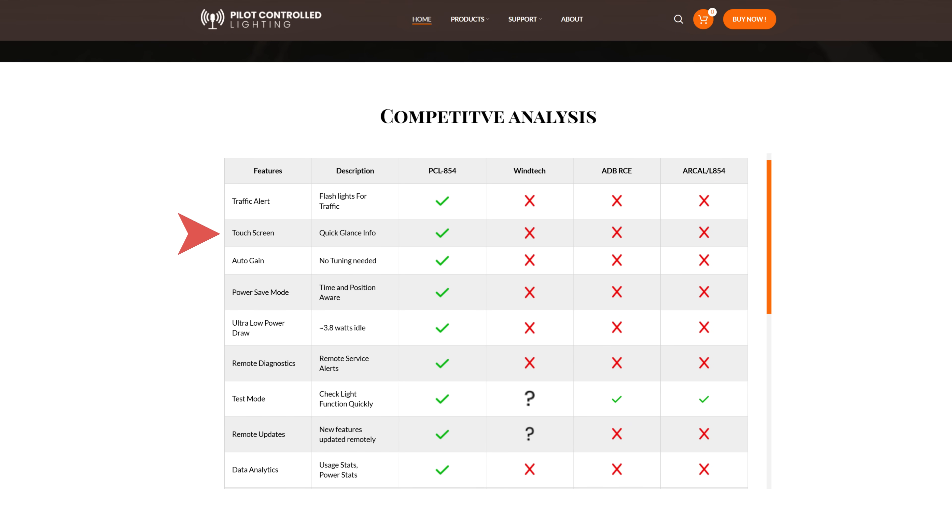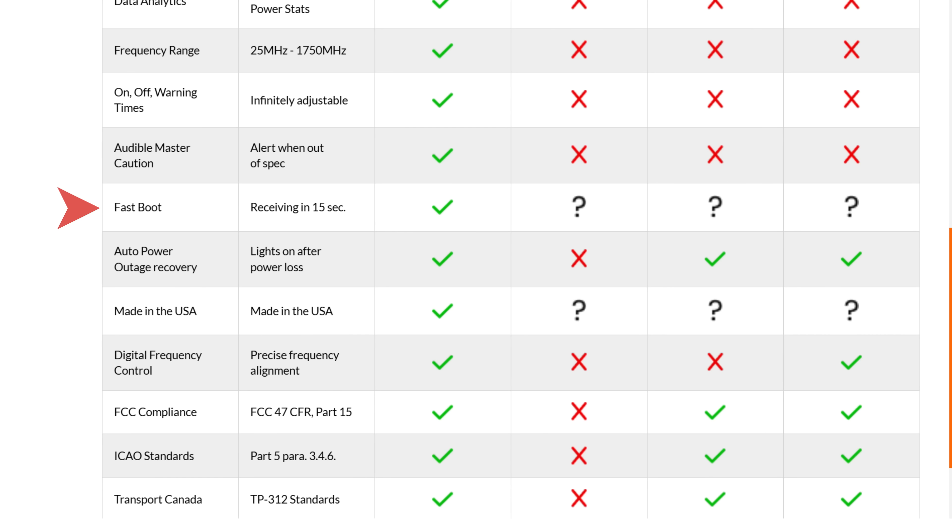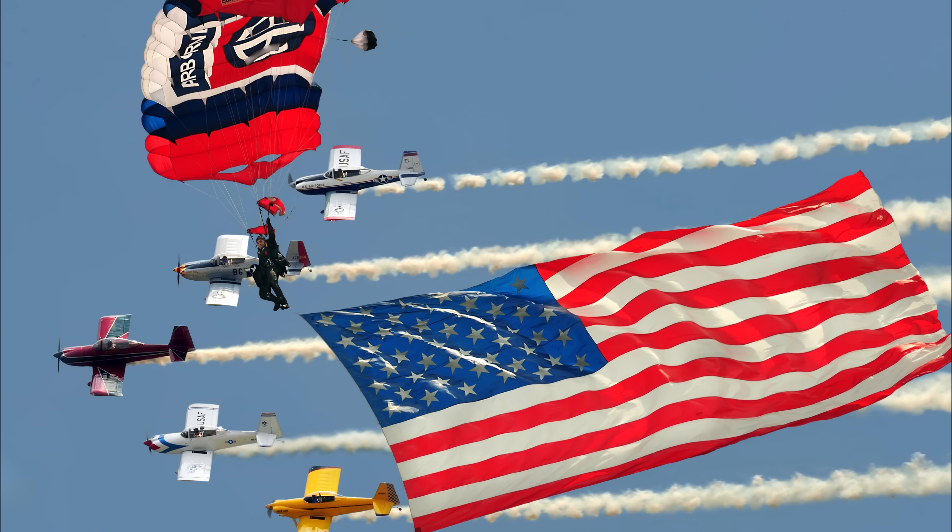Traffic alert, touch screen, auto gain, power saving features for those locations where energy is at a premium or off-grid. Remote diagnostics, data analytics, fast boot, auto power recovery, digital frequency control, FCC, ICAO, FAA, and Transport Canada standards. And let's not forget, made in the USA.